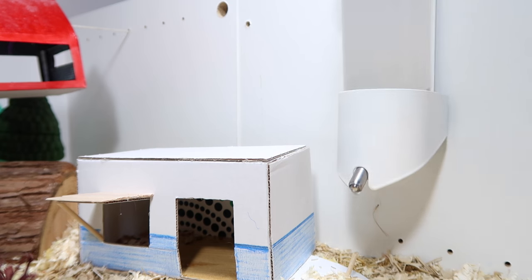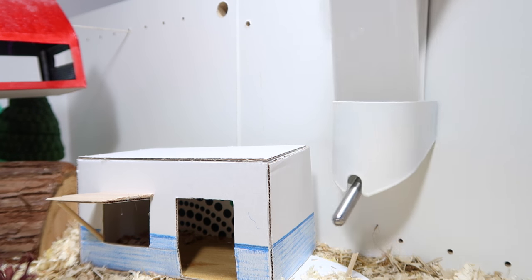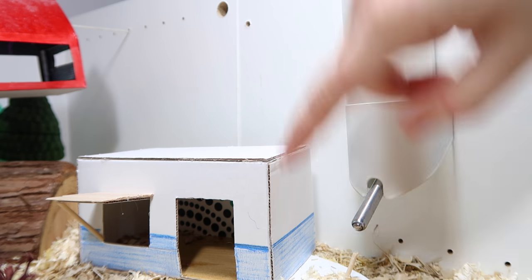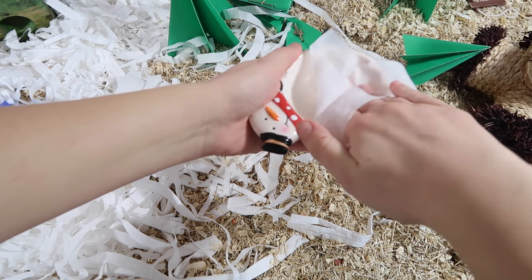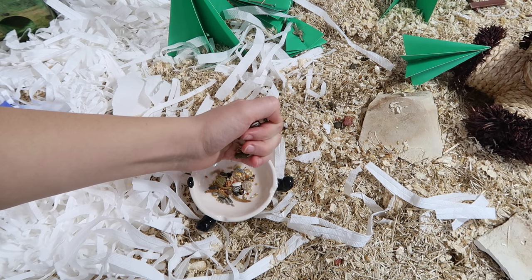My very first task, which is something I do every other day, is removing and replacing the food and water. First I take out the water bottle and I empty the old water down the sink, giving the bottle a little clean out and refilling it before putting it back in the cage. Then I dispose of any old food, wipe the bowl around with a pet safe wipe and put some new food back in.